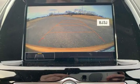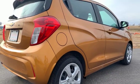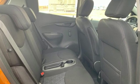Car and Driver muses, the Spark's persona is less shocking than its name, but those seeking basic urban transportation will be happy. In a Chevy, the journey matters more than the destination.